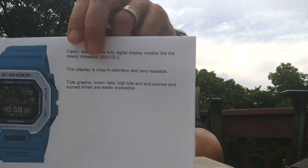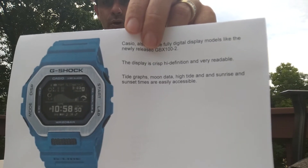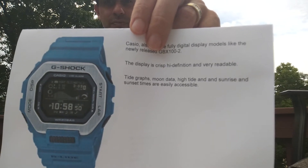Number two, in the same realm of the digital watch, Casio's G-Shock also makes a digital model called the GBX100-2. It does have tide graphs, moon data, high tide, and sunrise-sunset times as well. This is a main competitor of Nixon in this category. If you're looking at the same type of rubber aspect, you do have the digital aspect — tide graphs and the sunrise-sunset aspect. You can get all that information from Casio's G-Shock.